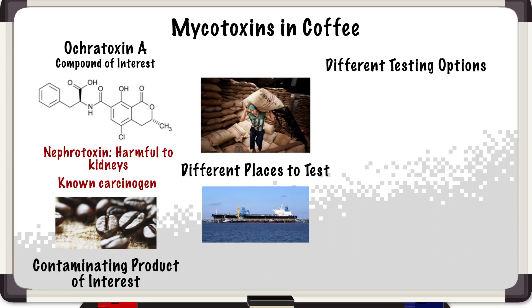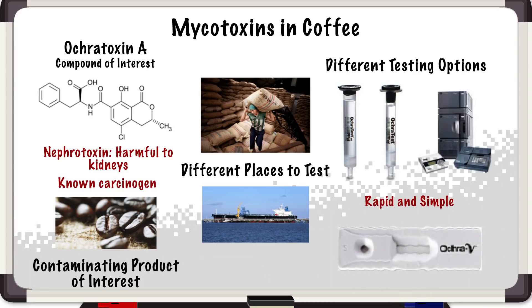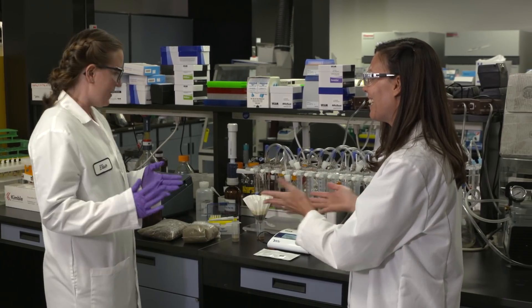Different stages of the production process require different types of testing options, of which there are a number. More traditionally, people might use something like our Ochrotest immunoaffinity column, alongside a fluorometer or maybe an HPLC or UPLC unit. But what we're really moving towards now is more rapid testing, such as that with our Ochrotovie lateral flow test strip and Virtue reader. Could we maybe do a sample? Sure, let's do it.